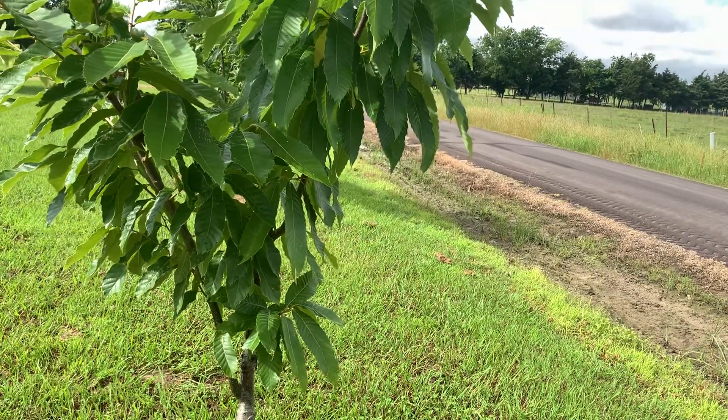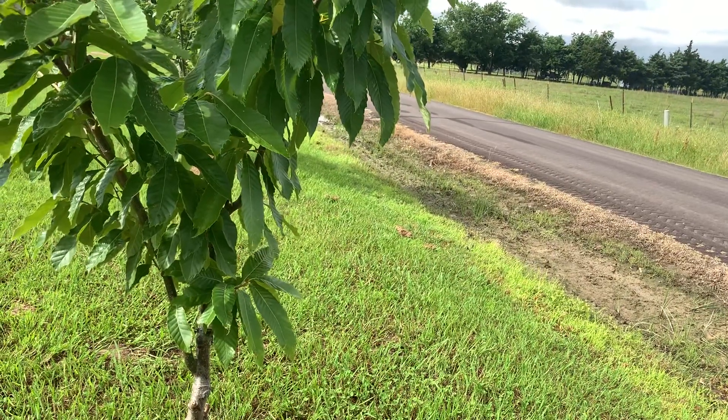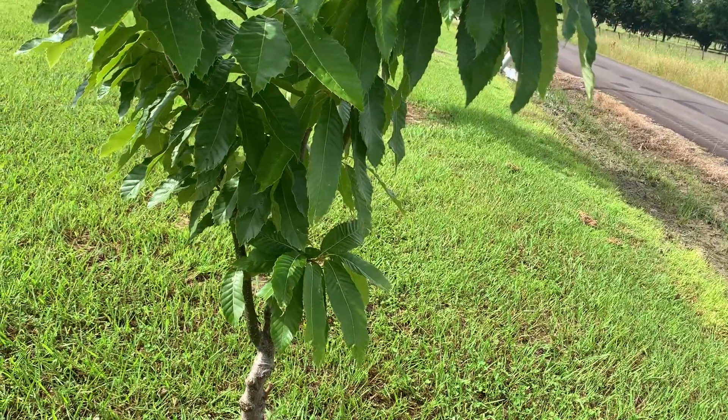Gillet is very fast growing and very vigorous, and as I've said previously this is not on the correct rootstock by any means.